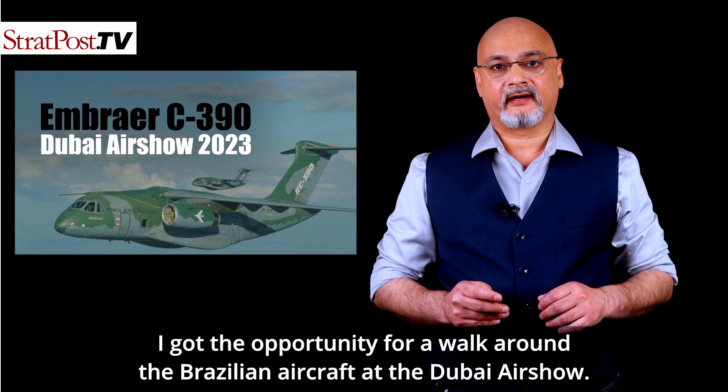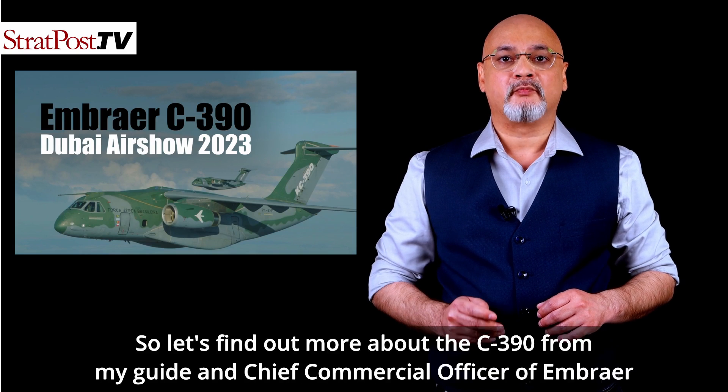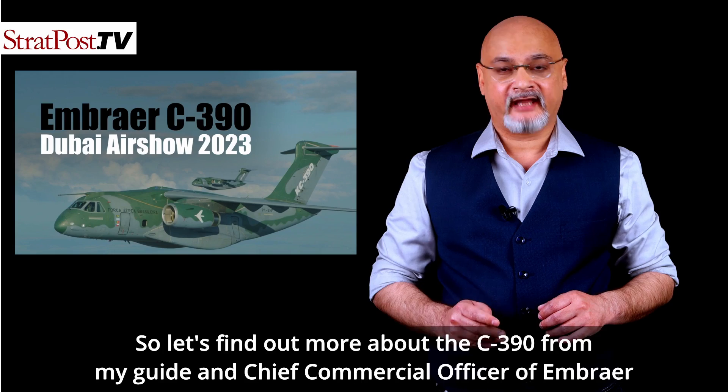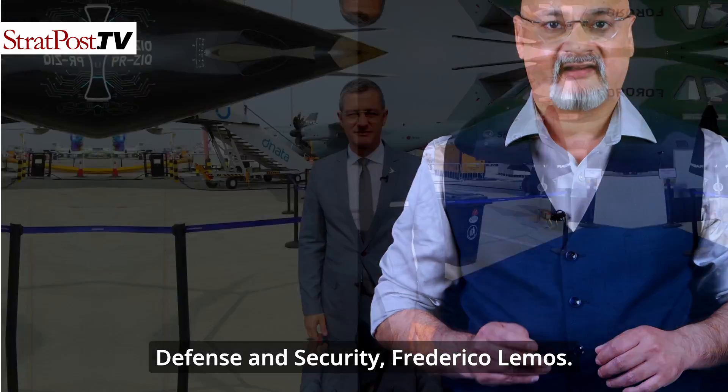I got the opportunity for a walk around the Brazilian aircraft at the Dubai Airshow. Let's find out more about the C-390 from my guide and Chief Commercial Officer of Embraer Defense and Security, Frederico Lemos.